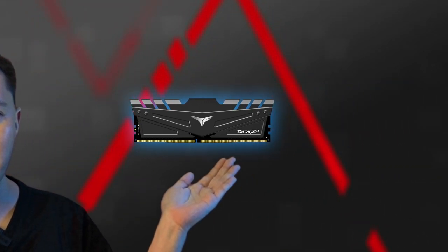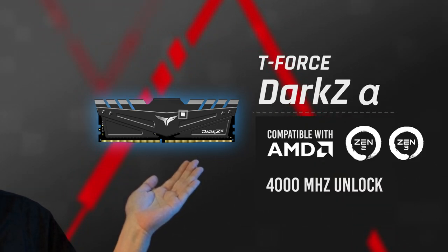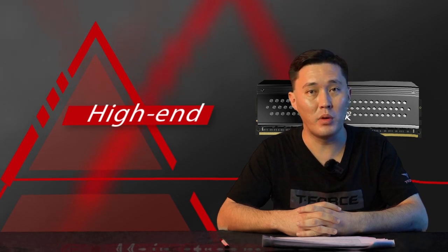Dark Z Alpha is an AMD-specific memory developed by T-Force, with frequency up to 4000 MHz for Zen 2 architecture. Dark Z is suitable for both AMD and Intel platforms, but for Dark Z you need a slightly bigger computer case to avoid interference between components. The armor-like Dark Z is an excellent choice for gamers.